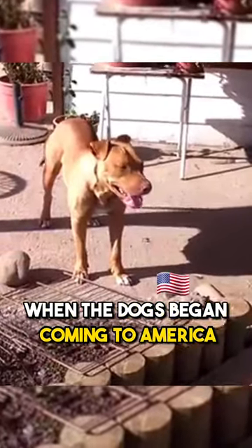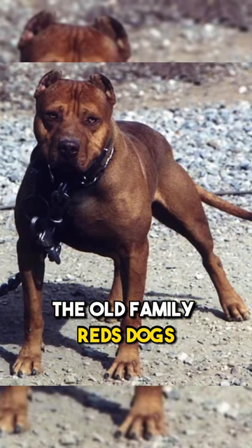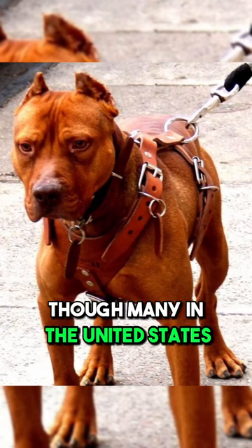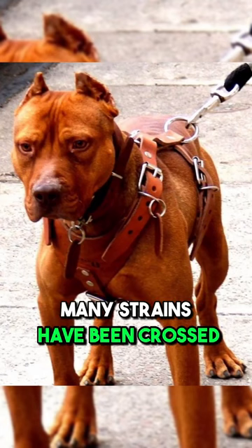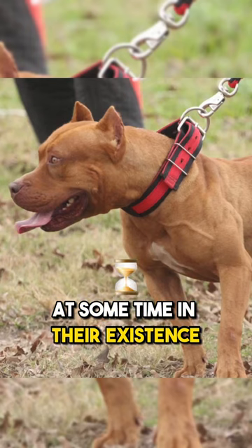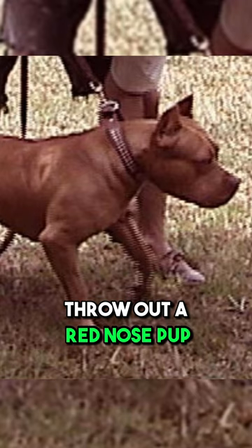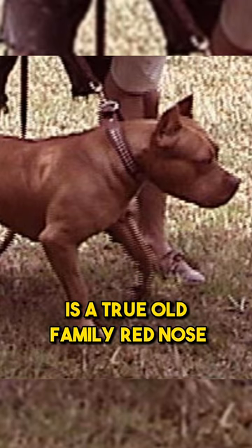When the dogs began coming to America they were already showing the red nose. The Old Family Reds dogs found their way to America in the 19th century, mainly by Irish immigrants, though many in the United States didn't import the breed. Many strains have been crossed with the Old Family Reds at some time in their existence. Therefore nearly any strain will occasionally throw out a red nose pup. This means that not every red nose dog is a true Old Family Red nose.